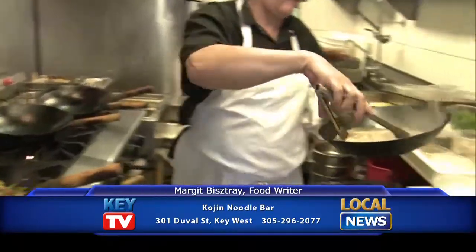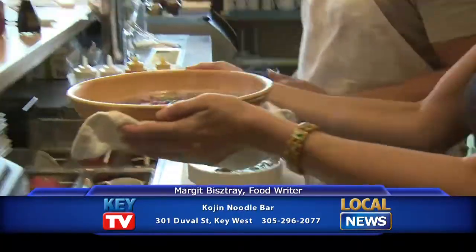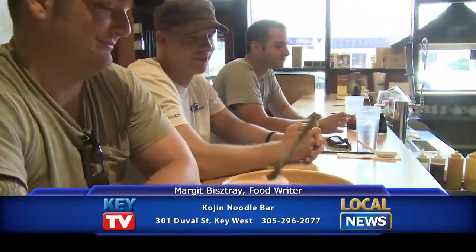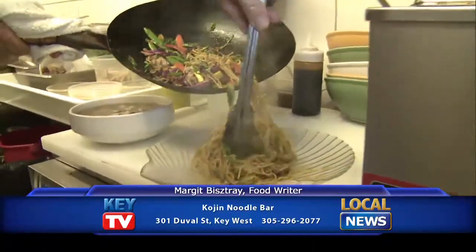Their specialty is actually these noodle bowls. The broth they build from scratch takes many, many days to put together. They do the noodles, everything's made to order. You're going to wait just a few minutes, it's all ready to go, and you're going to get this beautiful steaming bowl. It's a meal in one, it's delicious, it's really great, especially after a little late night on the town.